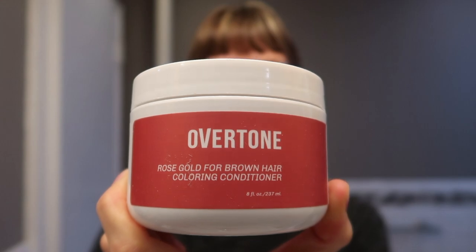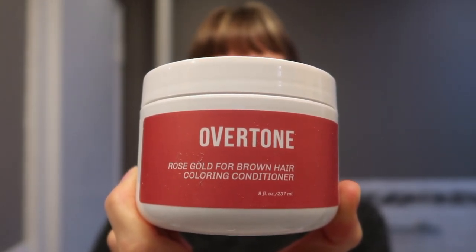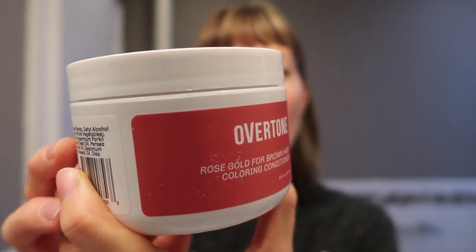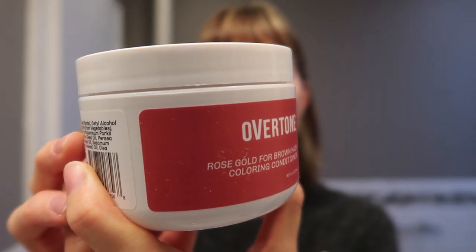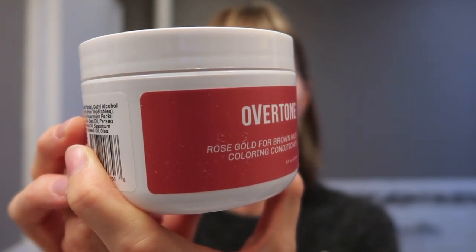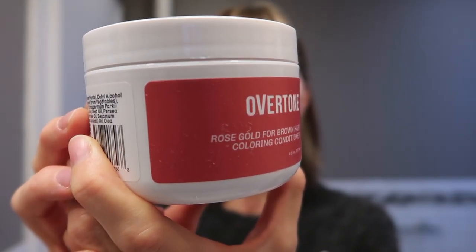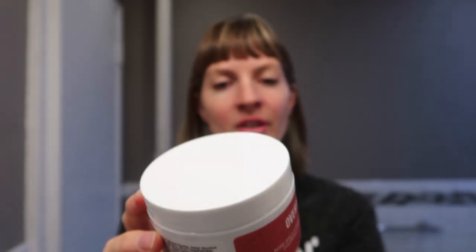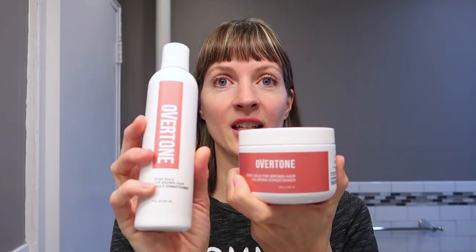This is the Overtone coloring conditioner in Rose Gold for brown hair. So basically this is the super strong one. It says: using gloves, apply evenly to dry hair, wait 15 minutes and rinse clean. Want fade-free color? Use weekly to refresh. These are all vegan and cruelty-free, free of sulfates, parabens, and ammonia, suitable for all hair types. Really cool.